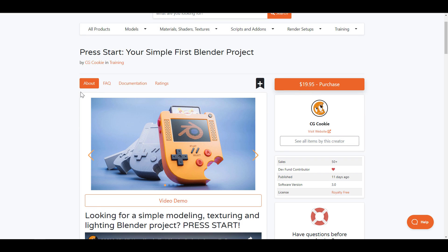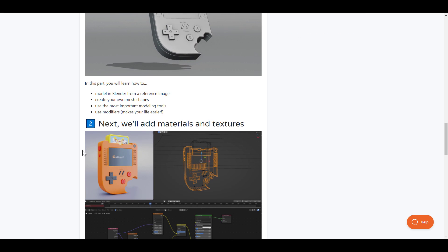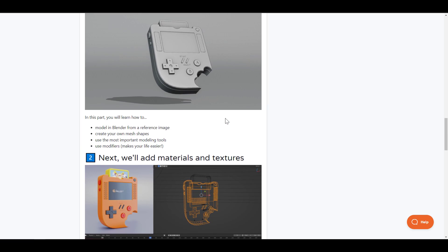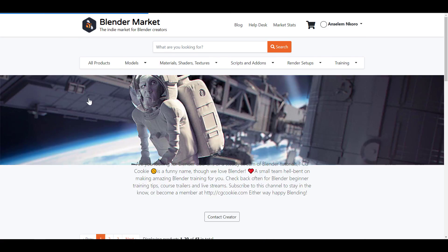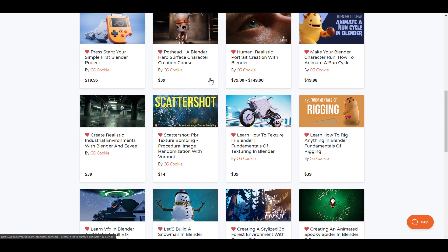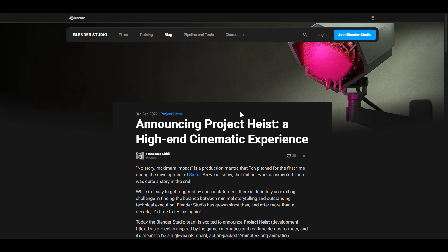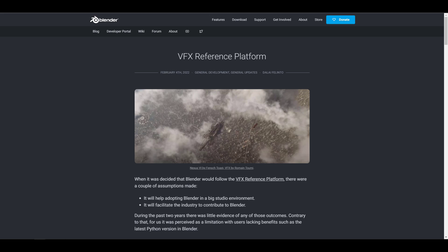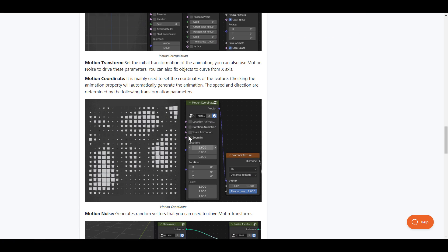If you're new to Blender and thinking about getting started, the folks at CGCookie have created the Press Start project — a very simple project guiding you from opening Blender all the way to creating your first model, texturing it, lighting it, and rendering it. They also have tons of tutorials on the Blender Market, including the Human Realistic Portrait Creation in Blender course. That's all the announcements for this week — links are in the description. Give a like, share with a friend, and I'll see you guys in the next one. Peace!